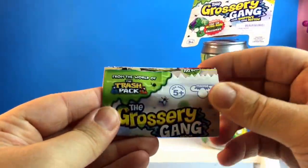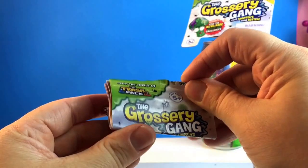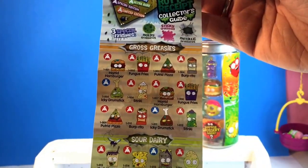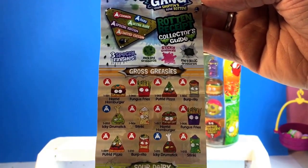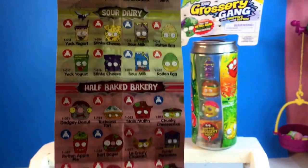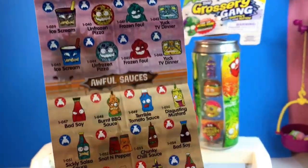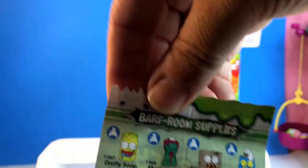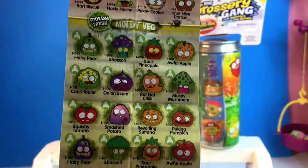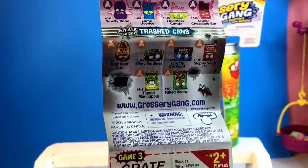First we want to show you the checklist — it's just like a Shopkins checklist and it has all the categories: common, rare, ultra rare, special edition, and limited edition. I really want to get that gross gummy bear. I want to get the Slop Corn. We got it! Oh we did? It's in here. Okay, let's take it out.